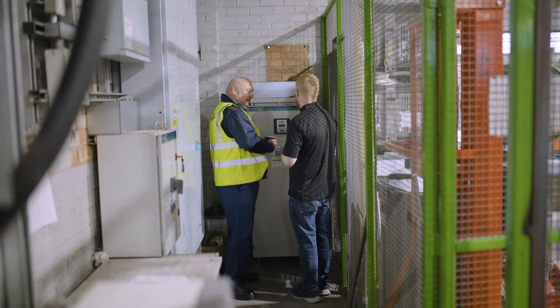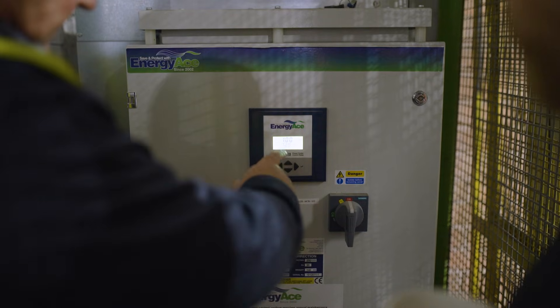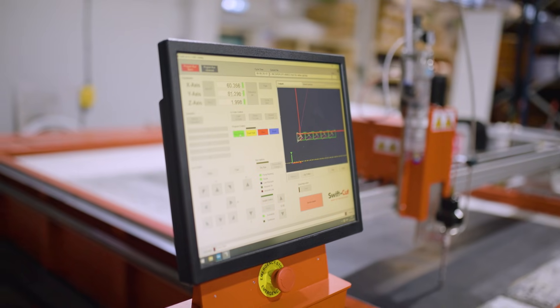Mid-2022 prices obviously hiked, so we decided to look at other options for power saving equipment. We found Energy Ace and decided to purchase their equipment to try and combat the hiking prices and also reduce our carbon footprint. The reduction in electricity cost means that we're able to invest in new machinery, new equipment, and further grow the business rather than being stagnant.